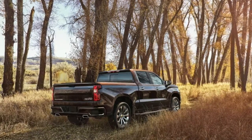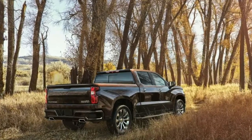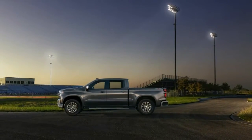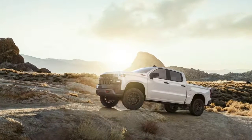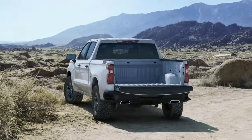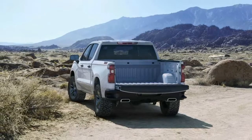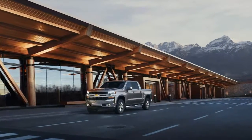A 10-speed automatic will be mated to both engines. Dimensionally, the Silverado is a bit bigger than before, but not by much. LED lights are available front and rear, and trim levels range from base work truck spec all the way up to a super luxe High Country version. There will even be a sporty model, the RST — expect that to be like the Trail Boss we've already driven, with some big wheels and big V8 grunt.